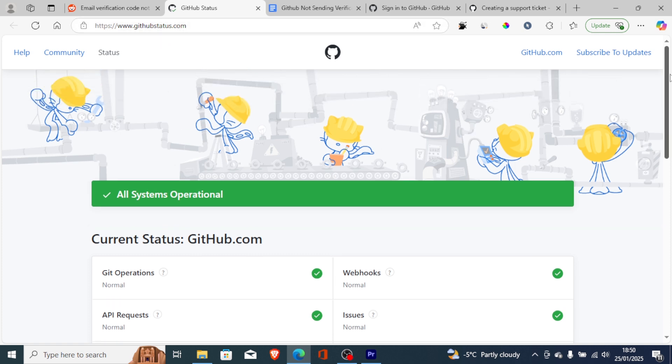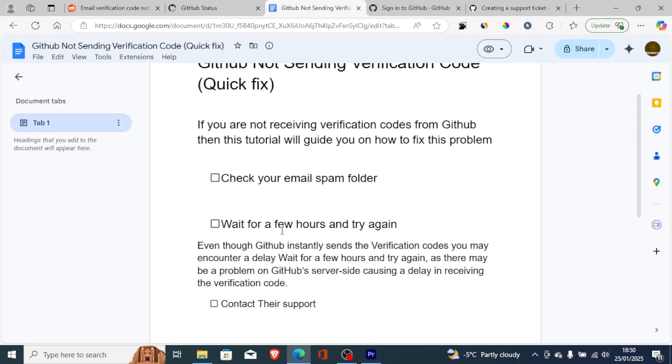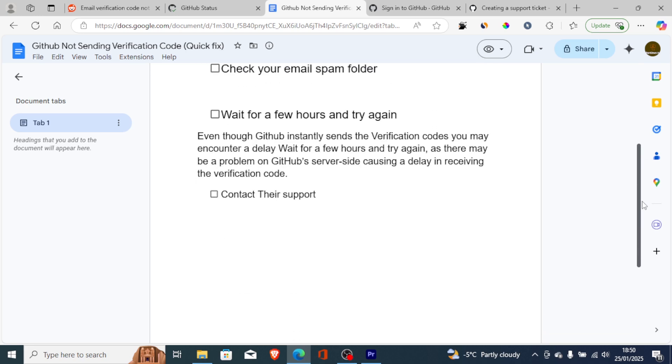Sometimes GitHub servers can be down. If you go to githubstatus.com, it shows whether GitHub servers are down. If they are, wait a few hours and request the verification code again. Don't spam multiple requests, as you may be blocked from requesting again.